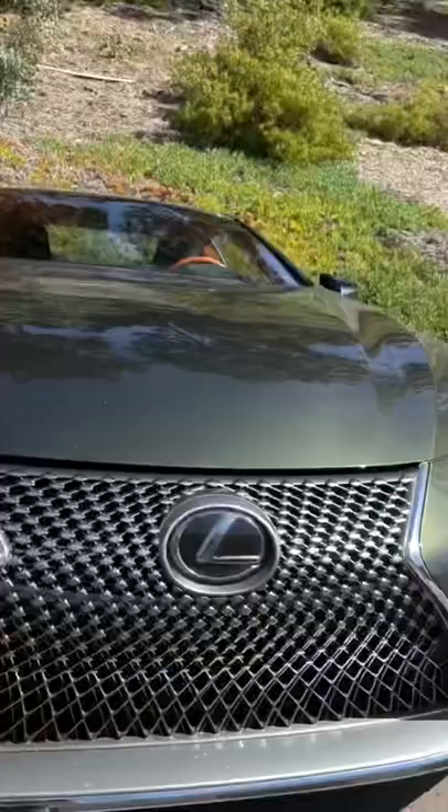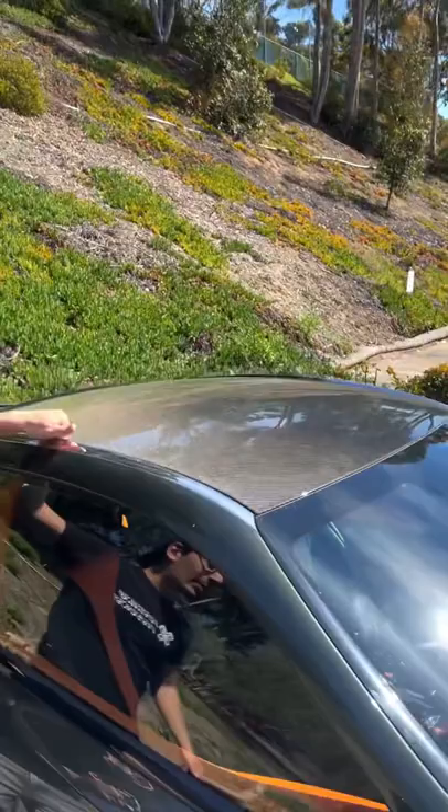It looks like a concept car with a low and large front grille, daytime running lights that go into your headlamps, 20-inch wheels, a carbon fiber roof. To open the carbon fiber door, you press right here, pull right here, and hop inside.